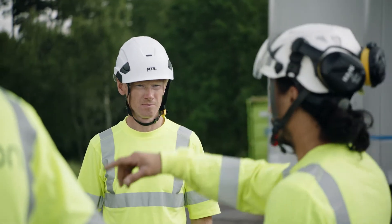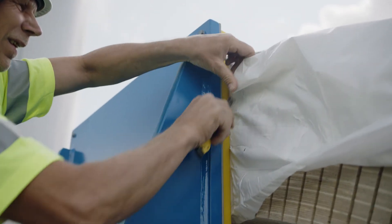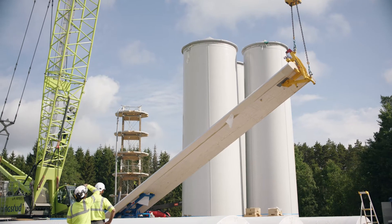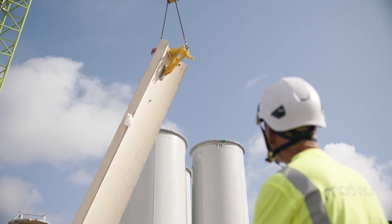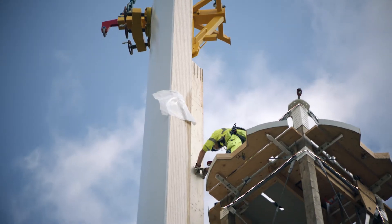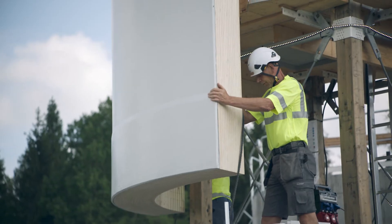It's a fantastic material — this veneer material that we use, thin veneers of wood layered on top of each other. It creates a natural carbon fiber; it's nature's way of building things. And by doing that, we are able to build a structure that is 150 or even 200 meters high.